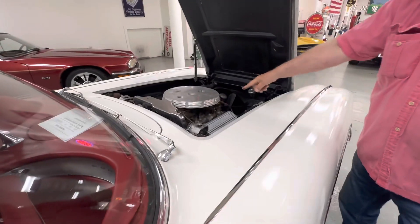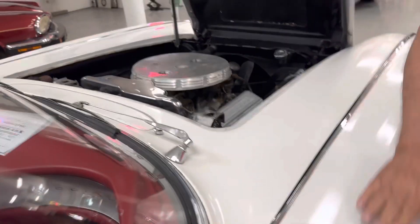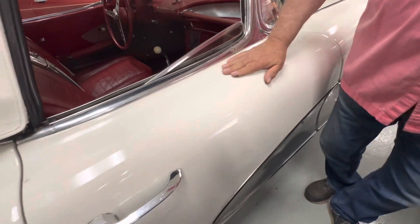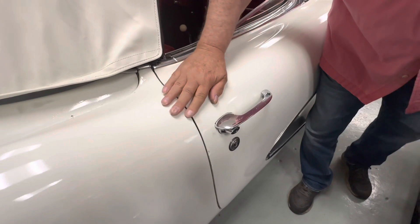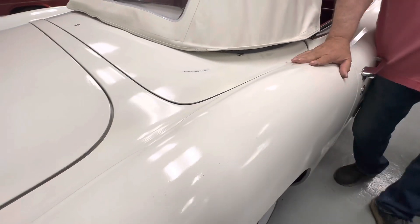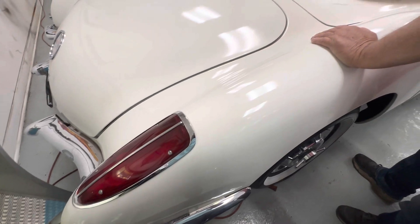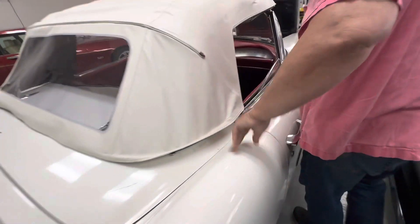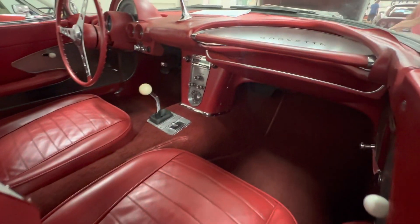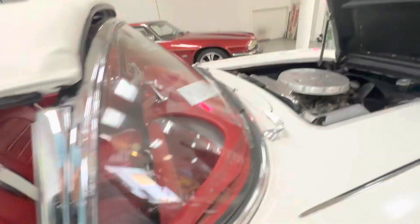Correct fuel lines for the WCFB carbs. It still has the heat riser choke assembly the way it should be. Look at the door — the fitment of this thing is really phenomenal. It's really in great shape fitment-wise. You have a good basis of a car that is a fantastic candidate for a total restoration that you could make a superstar out of.